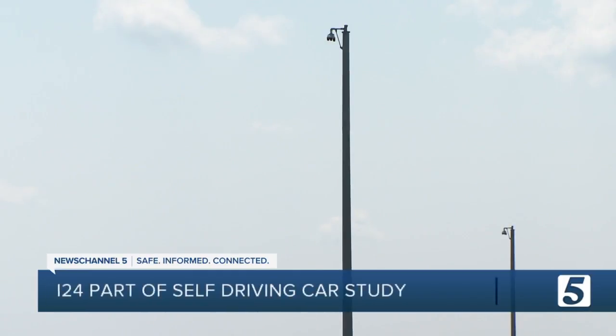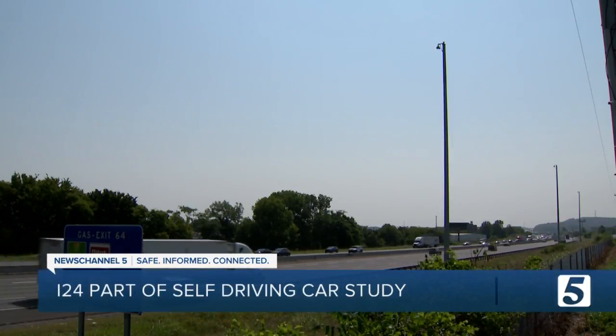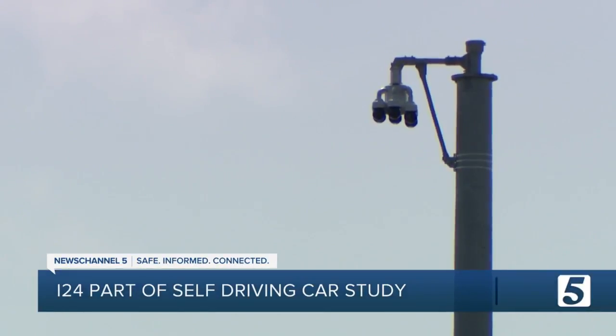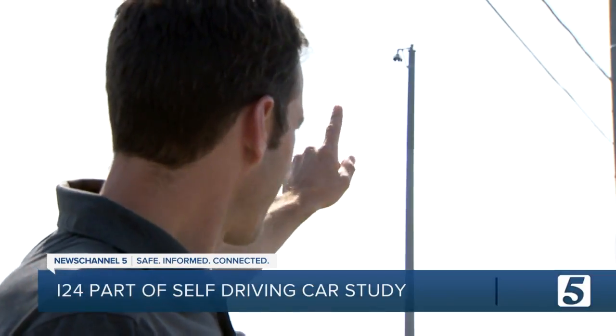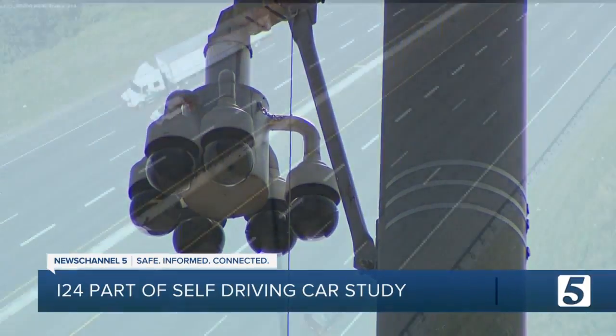This stretch of I-24 is special, as it's the first section in a soon-to-be six-mile stretch of road that will be watched by hundreds of 4K resolution cameras, which means data is viewed in ultra-high definition. There are three poles that are each 110 feet tall, and at the top of each pole are six 4K PTZ cameras.